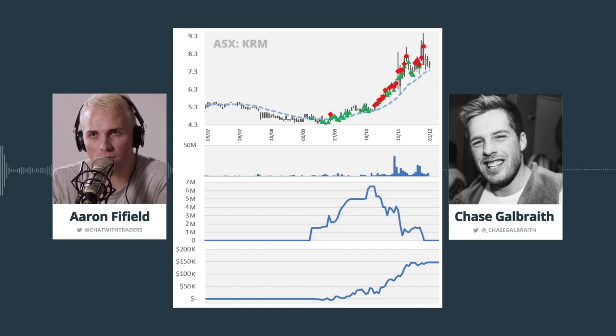I would categorize this particular trade as a swing trade, largely driven by fundamentals, but it also incorporates tape reading and price action around execution. A couple of things you should know: KRM is a sub-10-cent stock. On the Australian market, sub-10-cent stocks trade in tenths of a cent. So when you hear us referencing the price as 4.5, this is 4.5 cents, not $4.50. If you go to the show notes at chatwithtraders.com/227, you'll see a price chart with an overlay of Chase's executions and running P&L. It might be helpful to pull this up while you're listening.